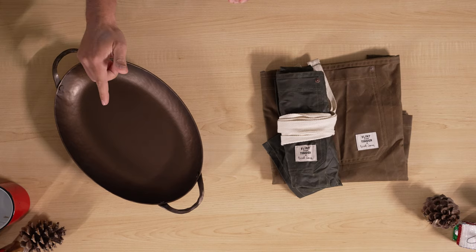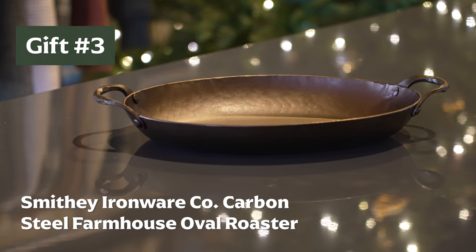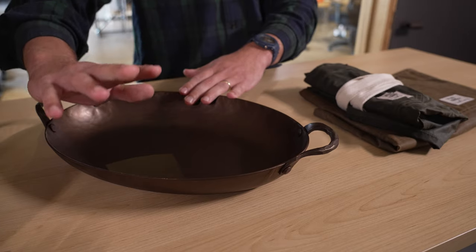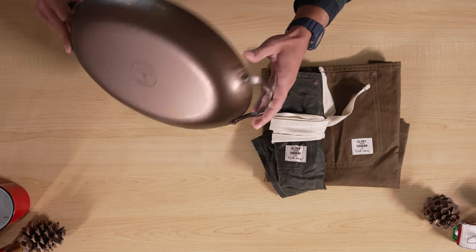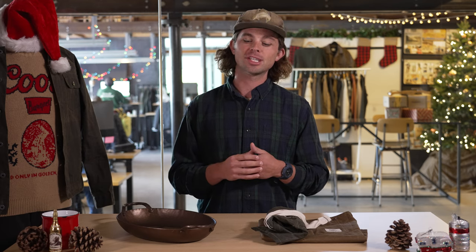My holiday picks this year are the carbon steel roasting pan by Smithy Ironware and the waxed apron by Flint and Tinder and Brad Leone. The roasting pan by Smithy Ironware is hand forged in South Carolina, carbon steel — works in the oven and on the stove top, super versatile. This thing will last you forever. I would give this to anybody who likes to cook or really values handmade, high-quality goods. My sister Anna comes to mind — she made a fantastic roast chicken recently, and I'd love knowing every time she roasted a chicken she'd think of me.